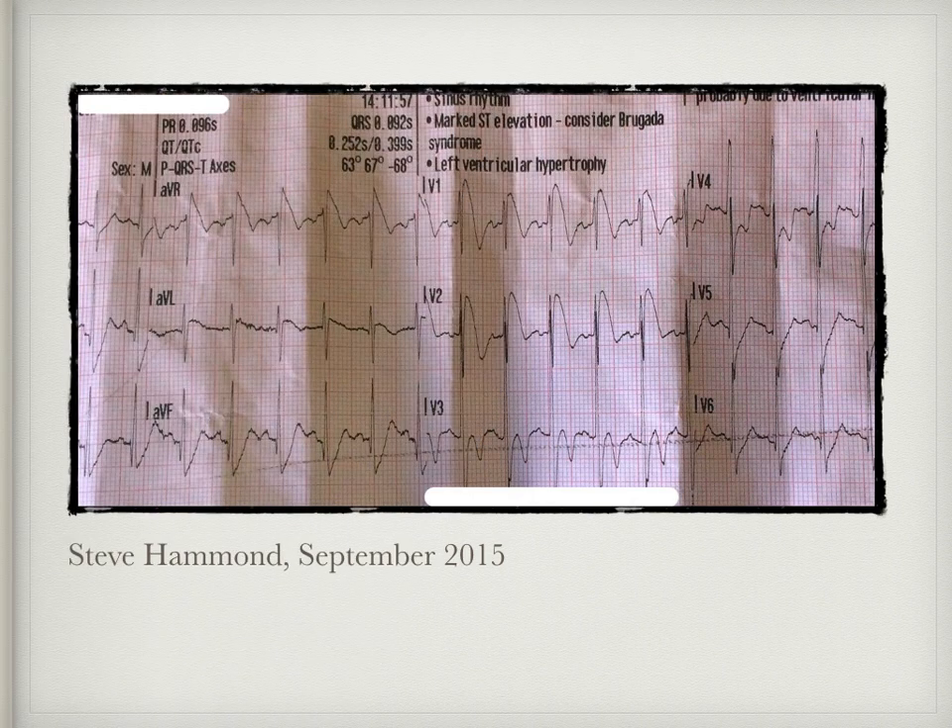Again from 2015, we have an ECG posted by our very own Steve Hammond. This case was from a young male aged 3 who had a fever due to chicken pox and was witnessed to have a fit or a seizure. Take a look at leads V1 and V2 — you can see that characteristic coved ST elevation with negative T waves. I don't really have a follow-up or outcome for this patient, but what a good catch from the attending crew.